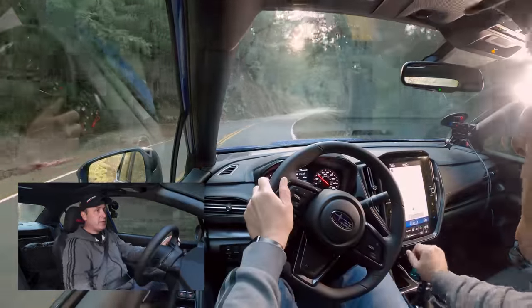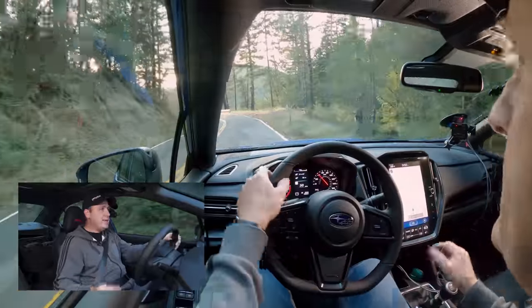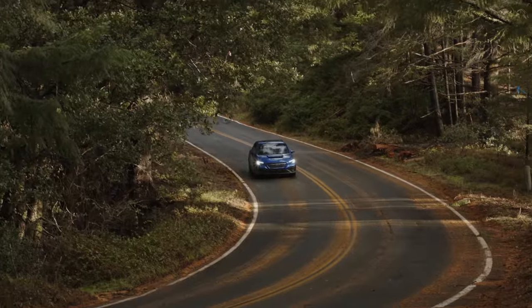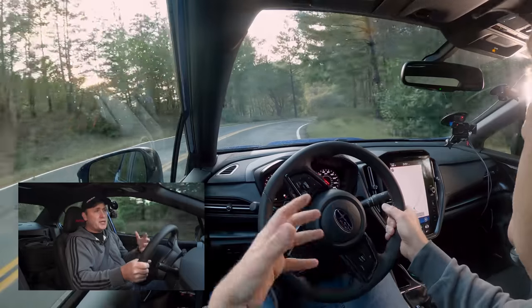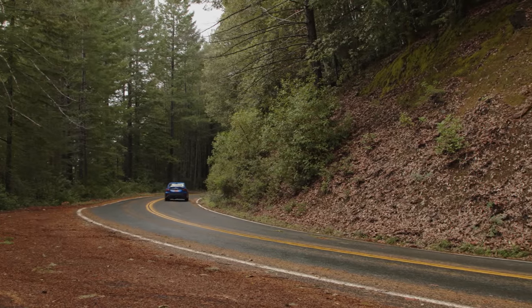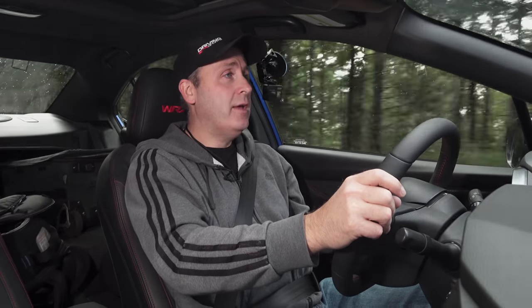In terms of handling, this really is a well put-together package. It's been massaged and improved year after year to the point where this is about as good as the WRX can get in its current format. Understeer is pretty well controlled — you can really whip it around corners without feeling like you're risking too much. There is understeer if you go in a little hot, but for somebody looking for an exhilarating drive, this is a fantastic option. Changes to the turbo setup and the chassis really make for an improved driving experience. It's comfortable, it's quick, it's fun to drive, and I really recommend it.